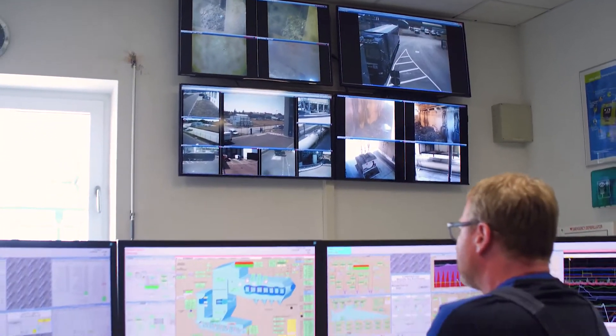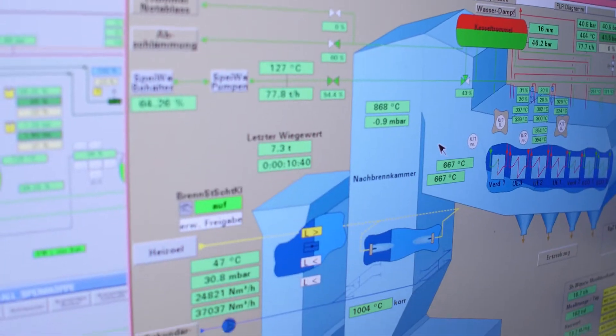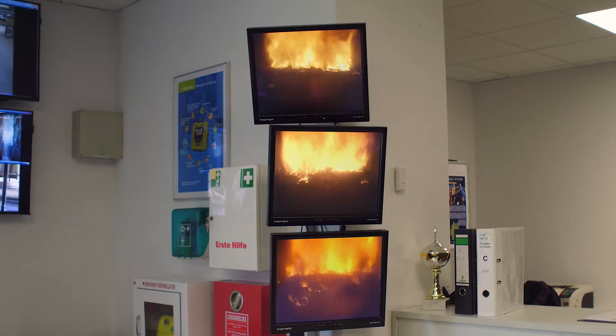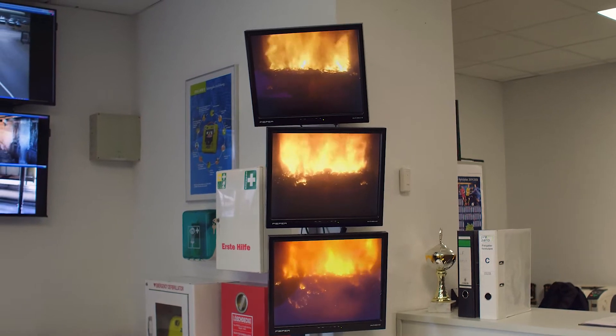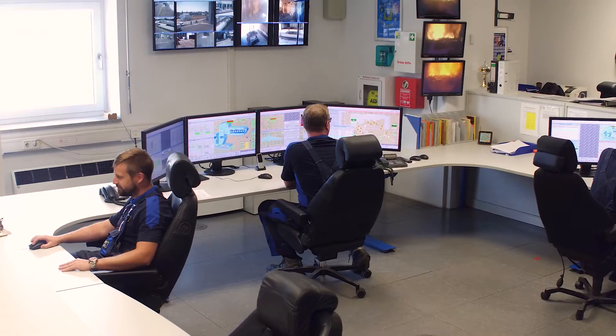In the control room, highly trained specialists monitor the processes and combustion control systems of the plant. Altogether, the Berenborg plant provides safe employment to more than 50 people in a variety of different technical fields.